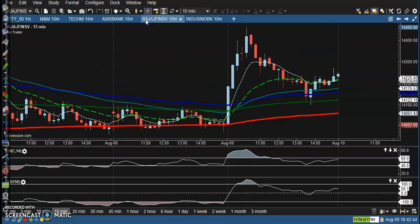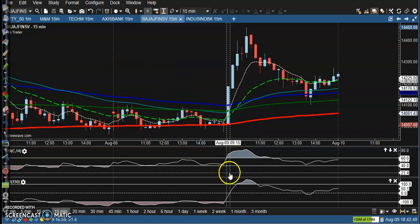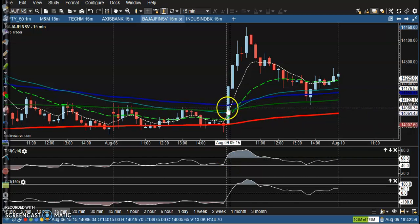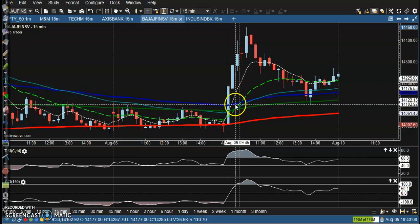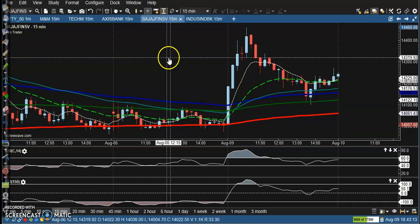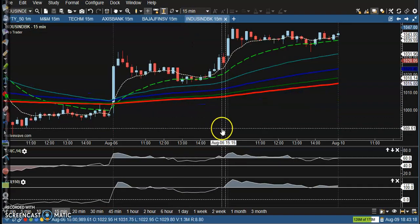Next is Bajaj Financial Services. Here I can see a perfect opportunity. First, CCI crossed the zero level. Second, RSI crossed the 60 level. The candle is not too big. At that time you can also see the 7 exponential moving average crossed the 20 moving average — that is our perfect buy opportunity.